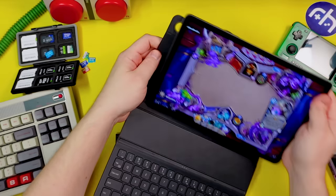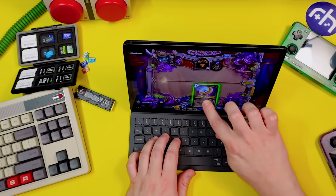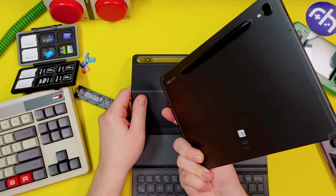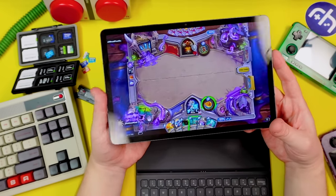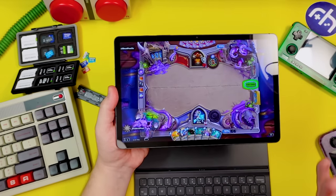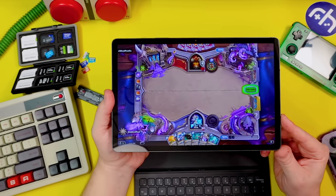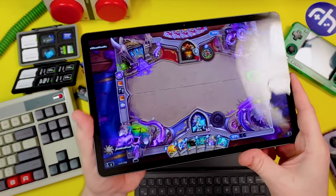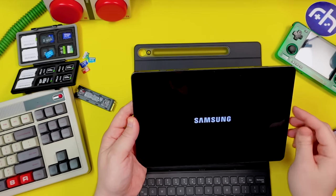The pen magnetically attaches and snaps right into the dock for typing or gaming. It's a multi-purpose device, though a little spendy. If you just need media consumption, the Lenovo Tab P11 Pro or an Apple iPad will serve you well. The Samsung Tab S9 does have the most incredible, beautiful, gorgeous screen I've ever seen on a tablet — and you will pay the price for it. Battery life is really nice too.